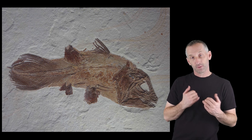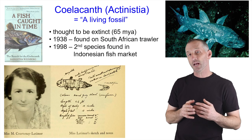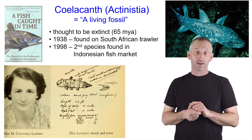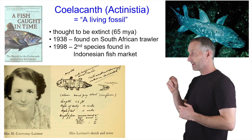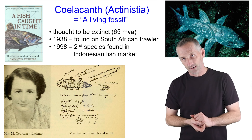She wasn't that confident in completing the identification herself, so she contacted James L.B. Smith, who was a professor at one of the universities in South Africa. He couldn't make it in time to see this particular Coelacanth, but her drawing and note that she sent to him made him convinced that it was indeed a Coelacanth.